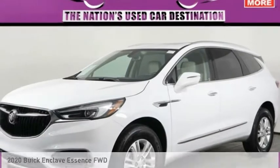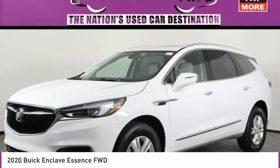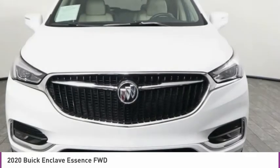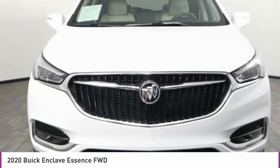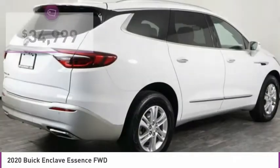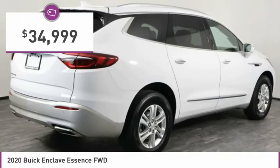Let me show you the 2020 Enclave. The Enclave offers three rows of seats, standard. Not only is it roomy and stylish, but Buick really did its homework on this vehicle. They did not cut any corners, and it is priced below $35,000.